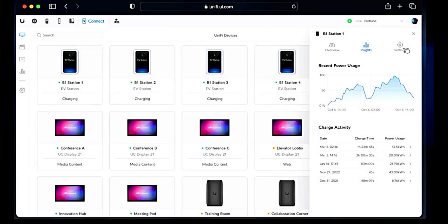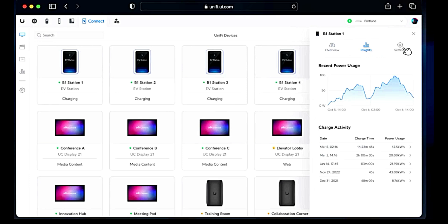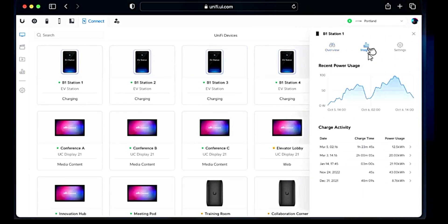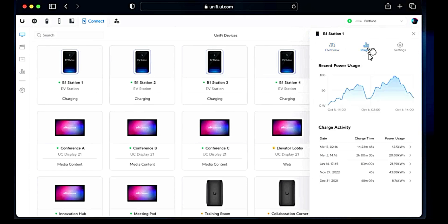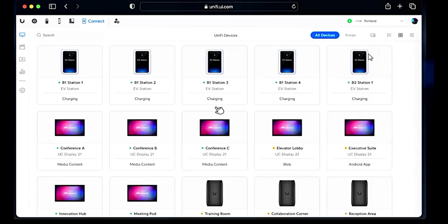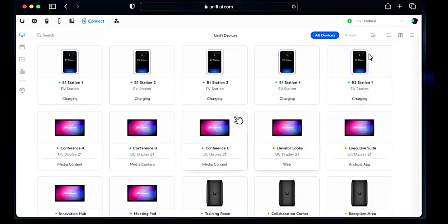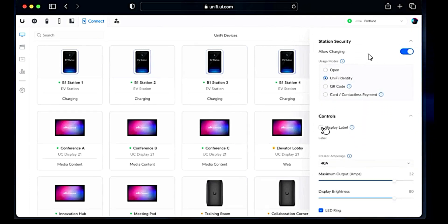With the UniFi controller software, you are able to log in and see all your connected UniFi EV stations. You can give them custom names and custom settings. This is how rich this device can be deployed — with everything on a dashboard. You can name stations with unique names so that whenever troubleshooting is needed, you won't have to worry. It comes with a very rich interface which helps with deployment.